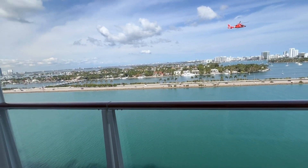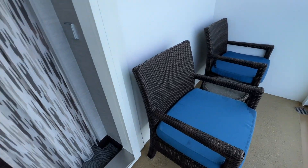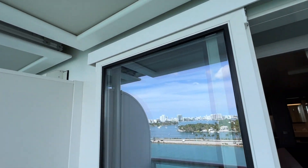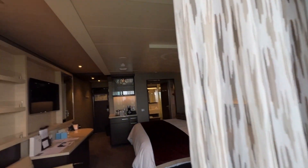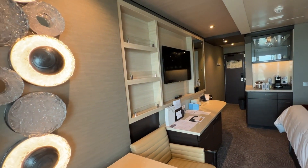The canapés are both sweet and savory, which make a terrific late night snack after an evening at a show or in the casino. Your Courtyard Penthouse with Balcony in the Haven is comfortable and luxurious — the perfect home away from home. Happy cruising!